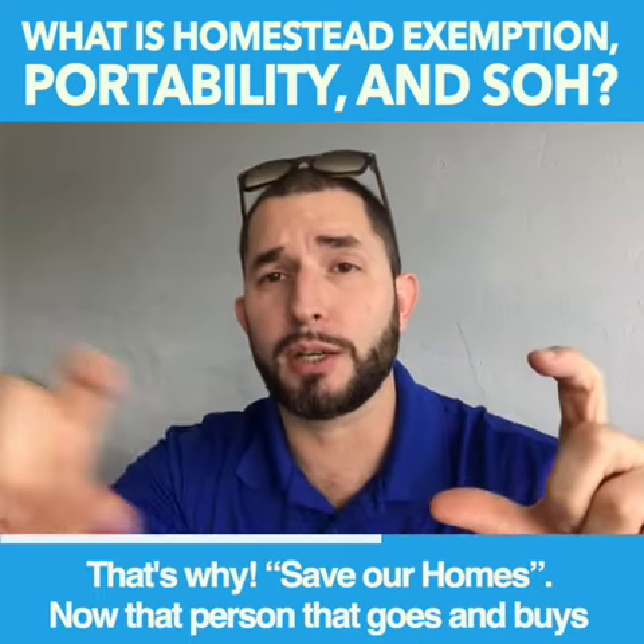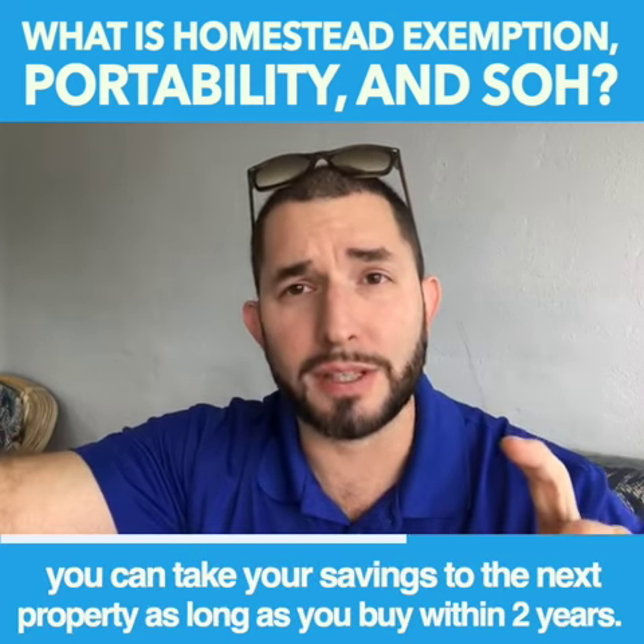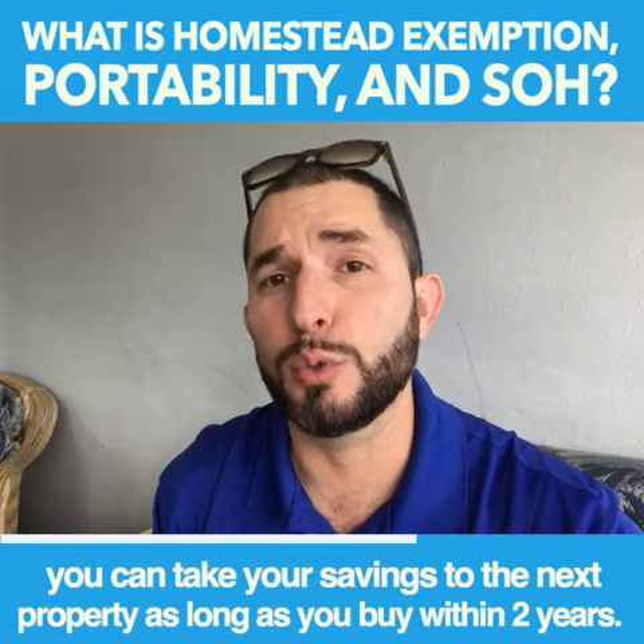Now, that person that moves on and buys somewhere else gets Portability. Portability means you can take your savings to the next property, as long as you buy within two years.